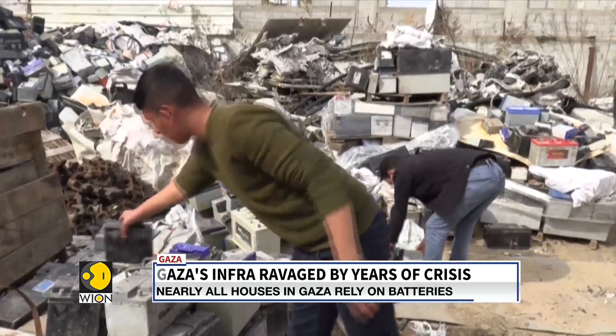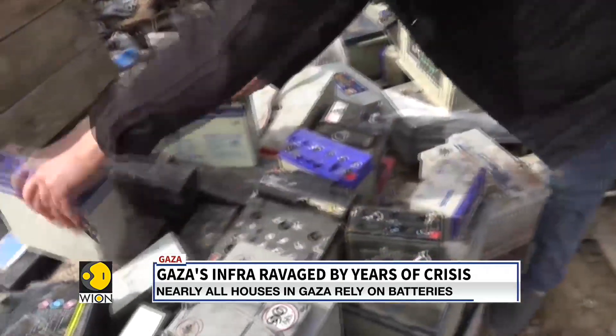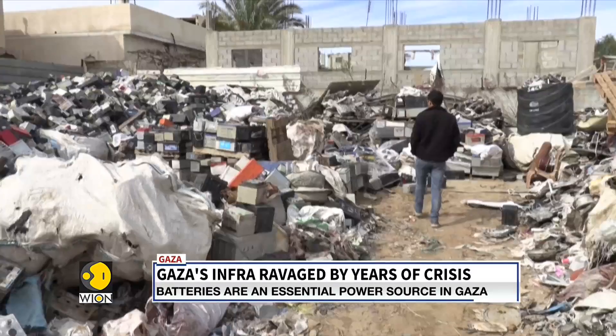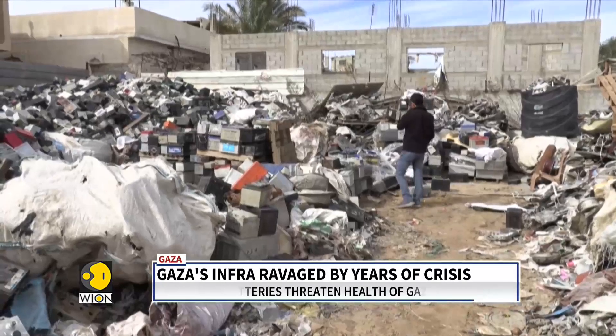These discarded cells break and ooze toxic elements, which contaminate the soil. Batteries are composed of heavy metals that are toxic, such as lead — which constitutes 60% of a battery — in addition to cobalt and nickel. Some batteries also contain mercury, and hence can cause serious damage to human health and the environment.